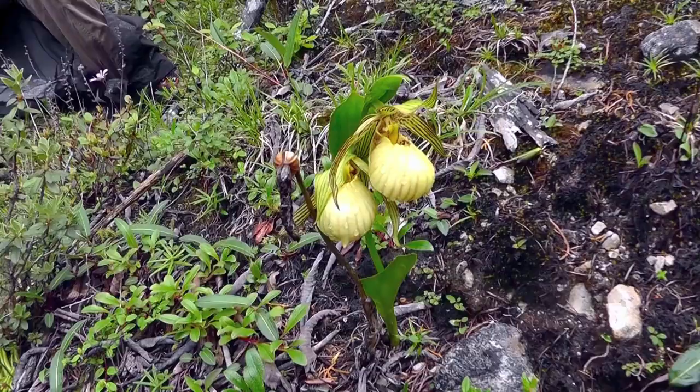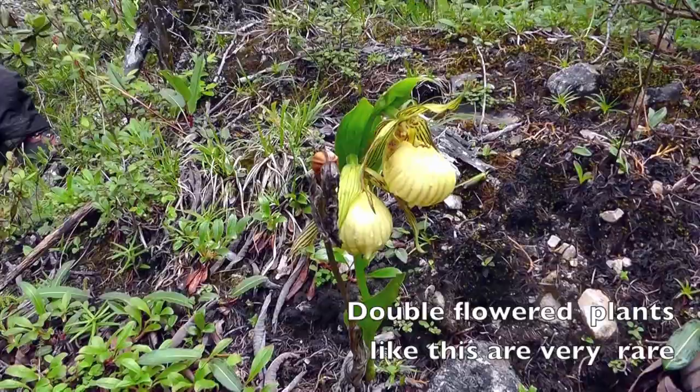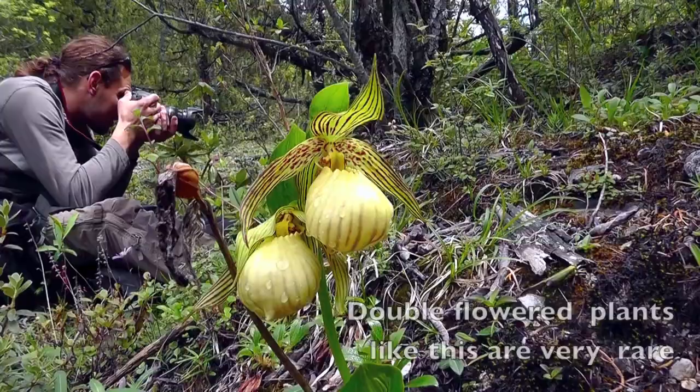Well, after busting our butts going up the hill, down here near the bus we just found this double-flowered ferrarii with a seed pod. We didn't have to climb up there and risk our necks — it was right here by the bus. Isn't that funny?